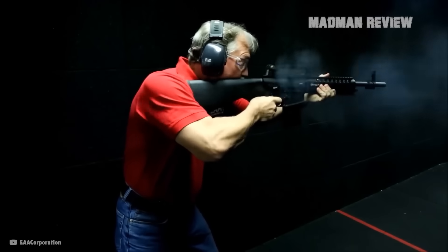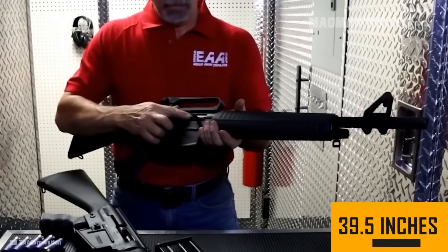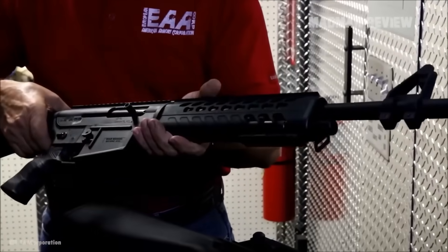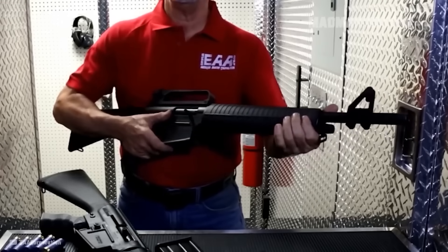You can shoot it fast even with the stronger round without being beaten too much by the recoil. It has an overall length of 39.5 inches and features an A2 buttstock. An integrated Picatinny rail and aluminum alloy construction make it possible to attach accessories. It also comes with sling swivel studs right out of the box.